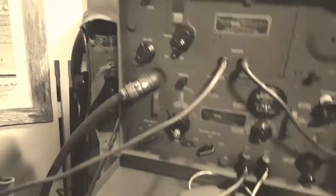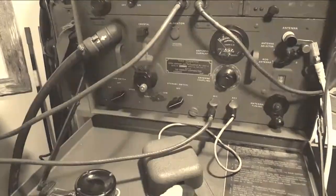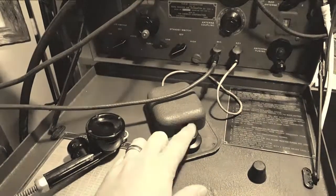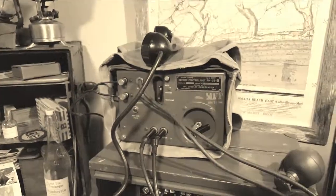Receiver section, transmitter section — works off a T-117 microphone. It has a J-48 telegraph key here to, when you're on CW mode, transmit Morse code. Currently, I have it tied into a remote control unit, RM-29A, which allows the radio to be patched through through a switch here.